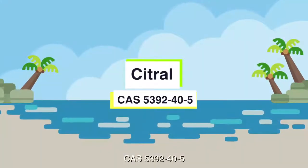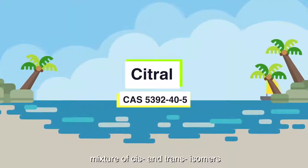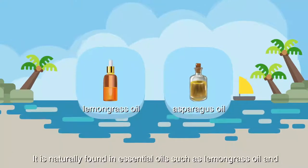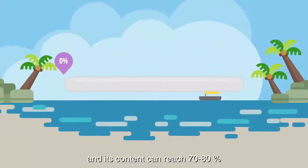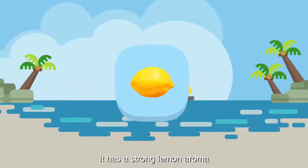Citral, CAS 5392-40-5. Mixture of cis and trans isomers. It is naturally found in essential oils such as lemongrass oil and asparagus oil, and its content can reach 70-80%. It has a strong lemon aroma.